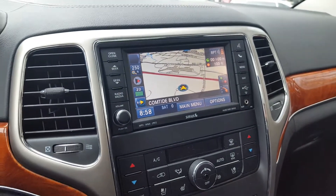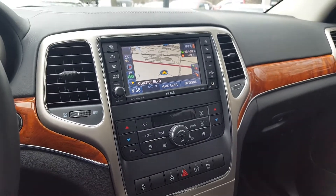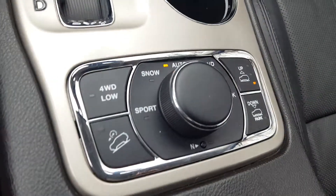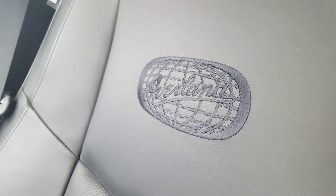It has navigation, leather heated seats, power moonroof, clean Carfax, dual air conditioner control. There's the gear select lever. Here's the 4x4. There's nice white seating trim there. Panoramic sunroof.